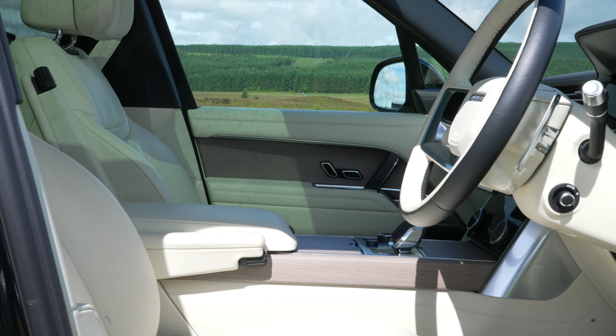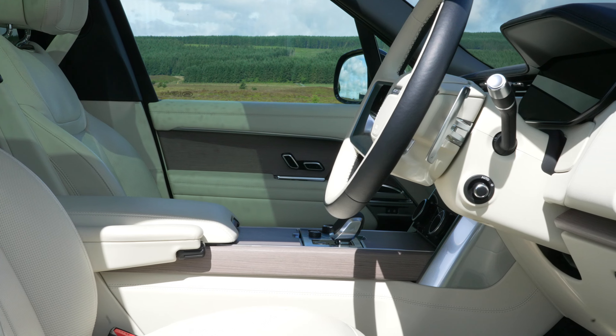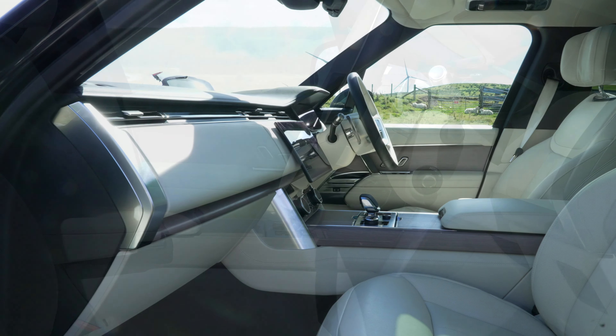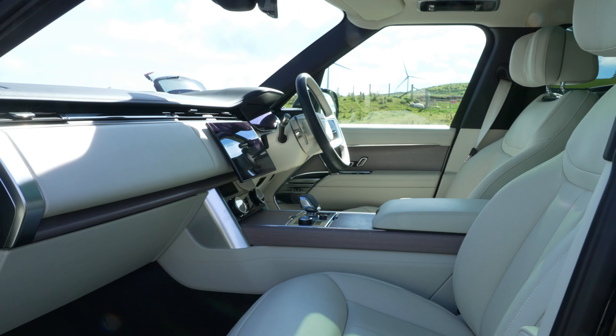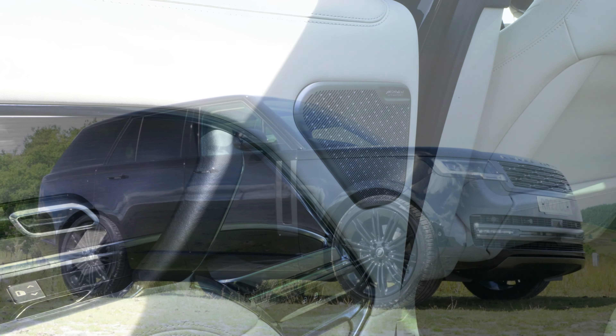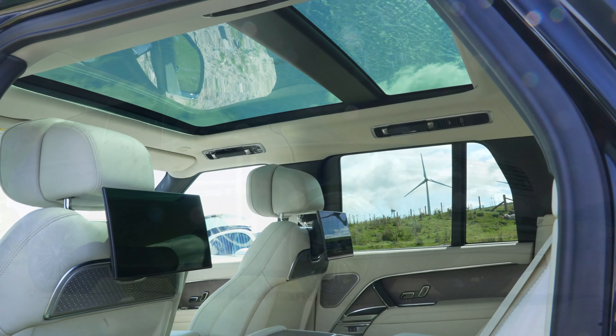We knew it was going to be delightful in here of course. What is a surprise is to find that the quality of everything is a big step on from the previous car. Signalling the extent of the contrivances Land Rover now offer on their flagship car are things like powered doors with proximity detection, variable bandwidth air spring suspension, and well, there's more.